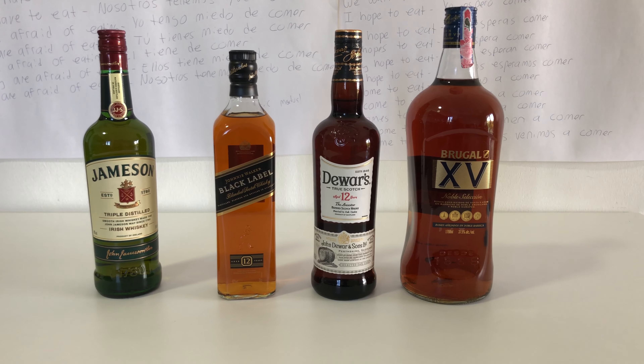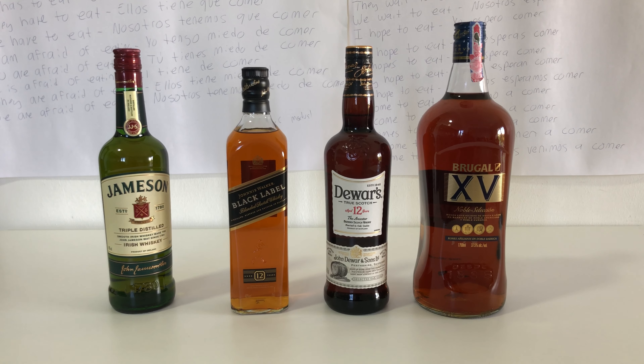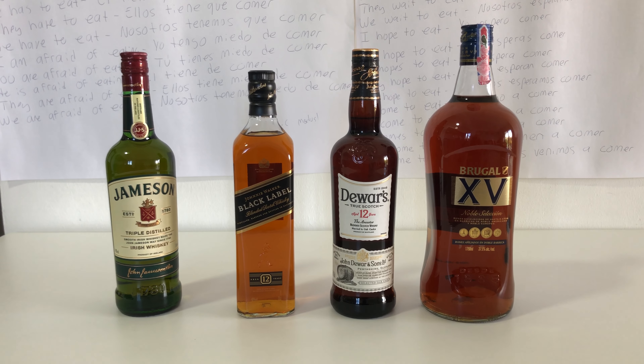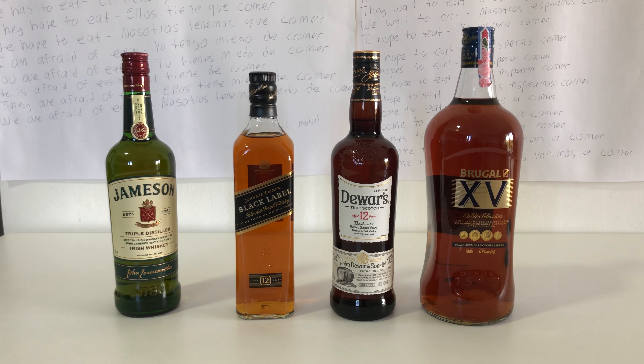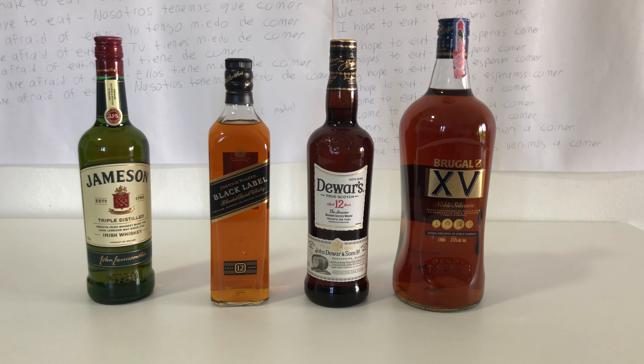And that bottle of Jameson, ladies and gentlemen, that's just under 1,000 pesos. So once again, all together, these bottles were 6,100 pesos, and when you do the conversion it came out to about $108.